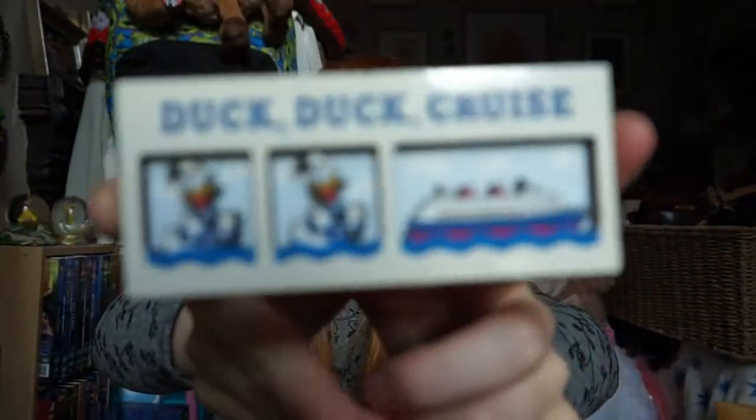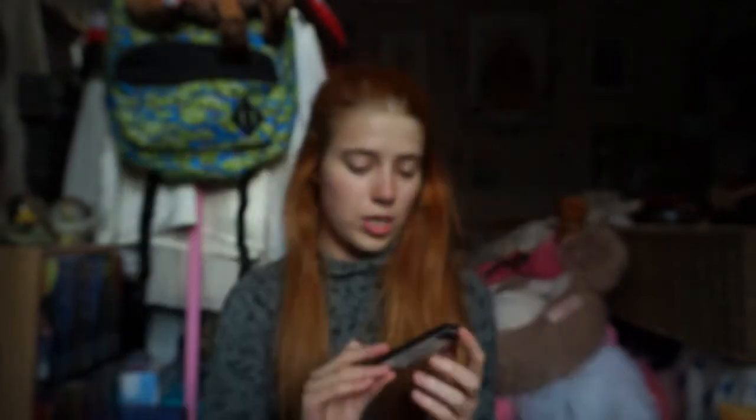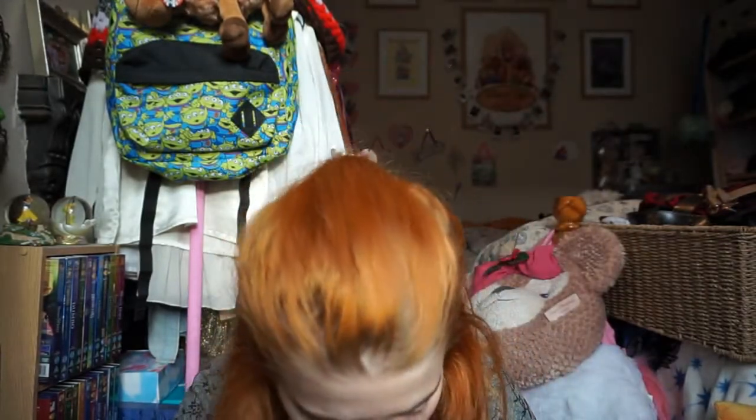I got this magnet, which is a Donald Duck magnet that says 'Duck Duck Cruise' - which is just adorable. I kind of picked this up at the last minute. I was like, yeah, I definitely need this. I can't remember how much the pins and stuff were, so apologies for that.